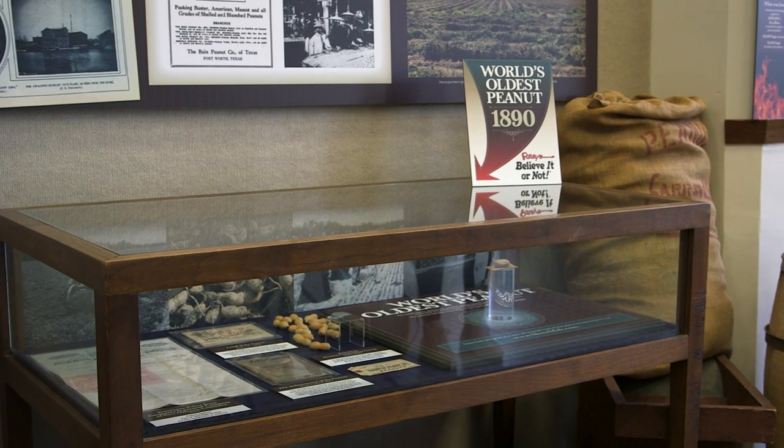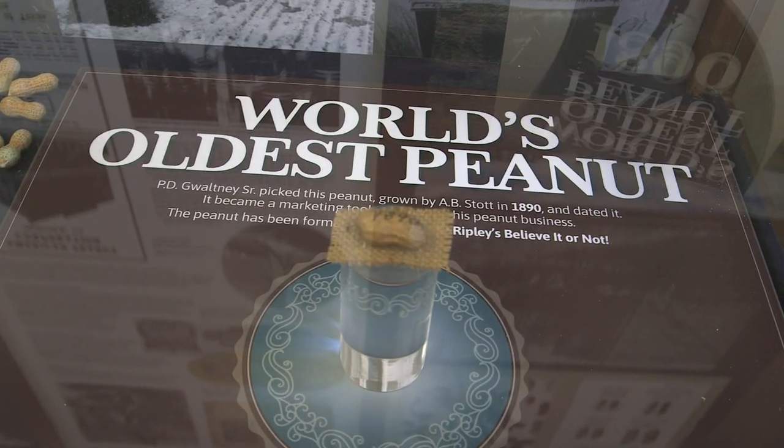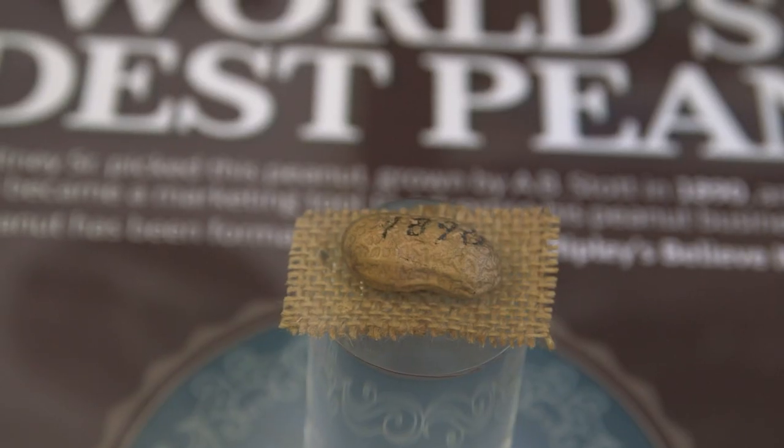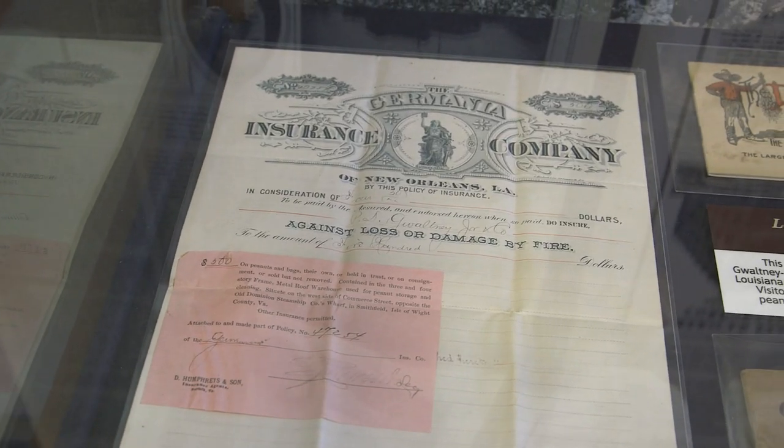We also have the world's oldest peanut. Ripley's Believe It or Not has approved it. It does have the year written on it, and then just, you know, provenance.